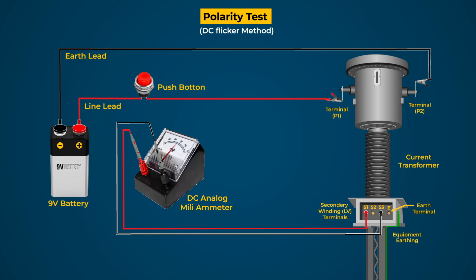Repeat this test for all cores or taps in the CT and check the polarity. Do not use any digital ammeter or digital multimeter in place of the analog DC ammeter, as they will not serve the purpose of this test.